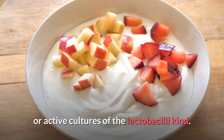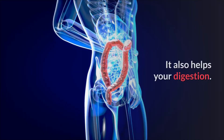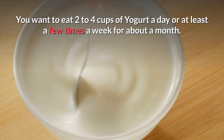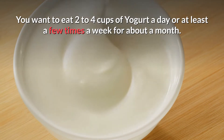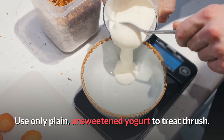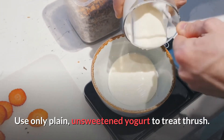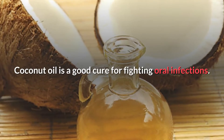Number two: yogurt. Probiotic yogurt can help treat oral thrush because it has live or active cultures of Lactobacillus. It will also help with your digestion. For this remedy, eat two to three cups of yogurt a day, or try to eat at least two to three cups of yogurt per week for about a month. Make sure to use only plain, unsweetened yogurt to treat your oral thrush.